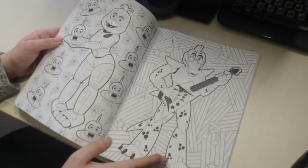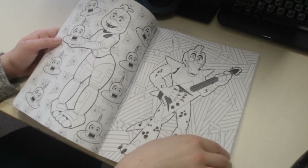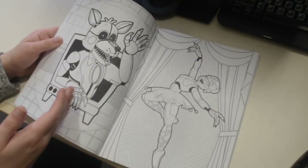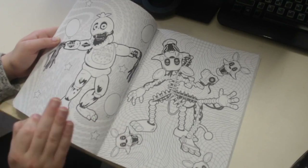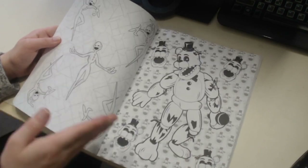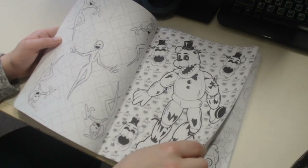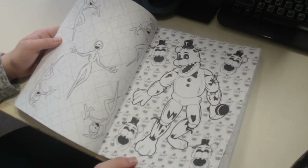Then we got Fun Time Chica along with the Fun Time Cupcake, then Montgomery Gator who looks a bit sad - he looks a bit under the weather, I don't know why. There's Ballora and Lolbit on this page. Withered Chica has an amazing design, all the details in this book are phenomenal. Then we have Phantom Mangle along with her head, the Puppet, and Withered Golden Freddie with all his heads in the background.